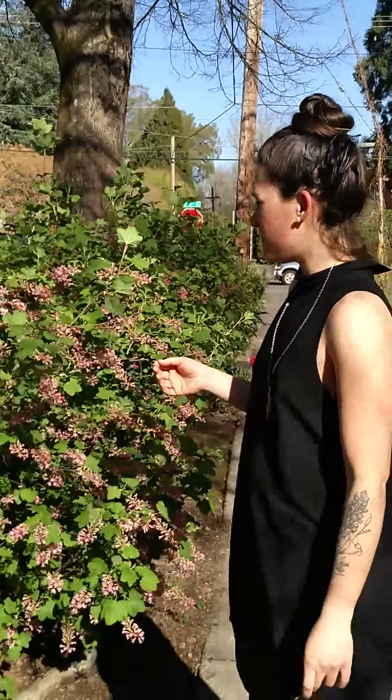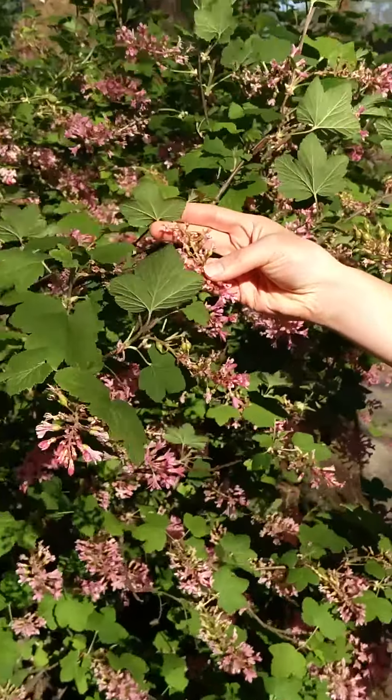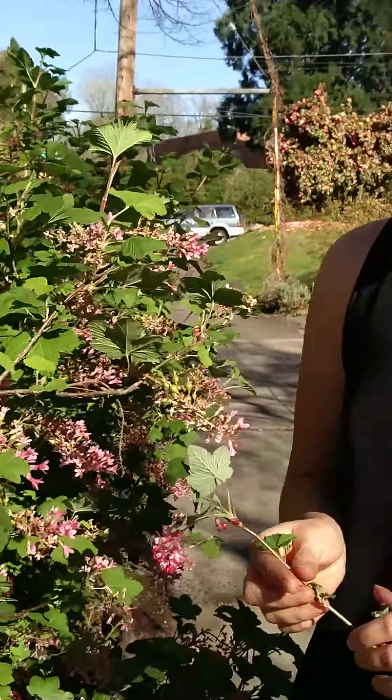In the fall it'll have berries that look like this. You can see them starting to form, and in the fall they'll be blackish blue. Maybe you can find one near you.